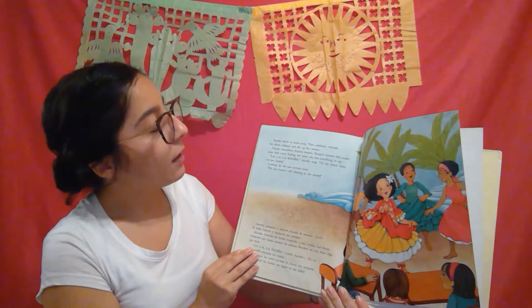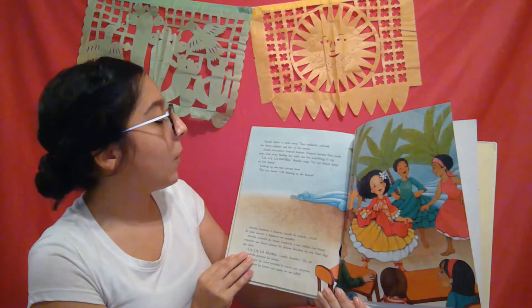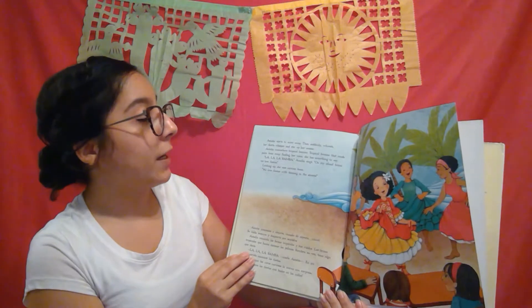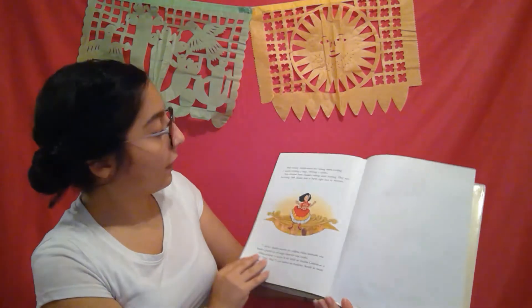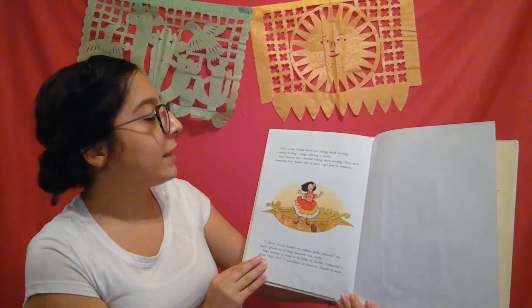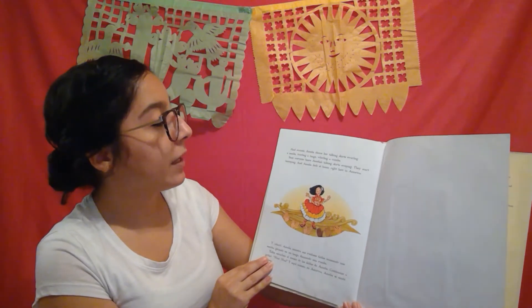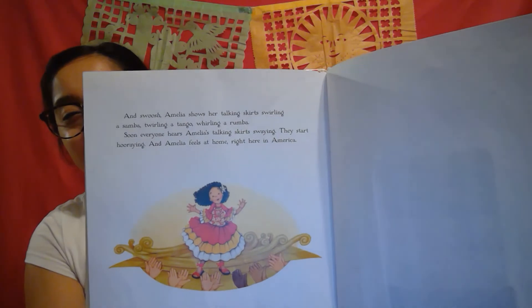Finding her voice, she has something to say. "La, la, la, bamba," Emilia sings. "On my island home, we love fiestas!" Looking up, she sees curious faces. "We love fiestas with dancing in the streets!" And swoosh! Emilia shows her talking skirt swirling a samba, twirling a tango, and whirling a rumba. Soon everyone hears Emilia's talking skirt swirling. They start hurrying, and Emilia feels at home right here in America. This story has ended. Este cuento ya se acabó.